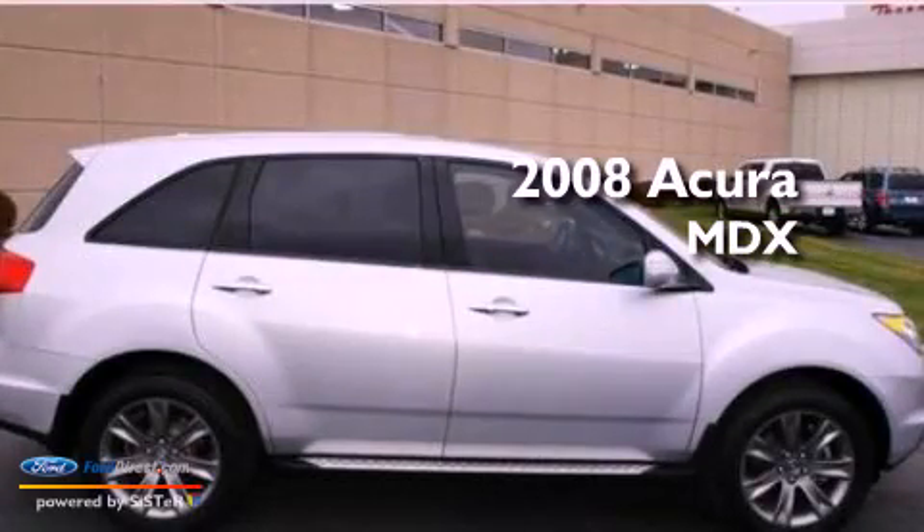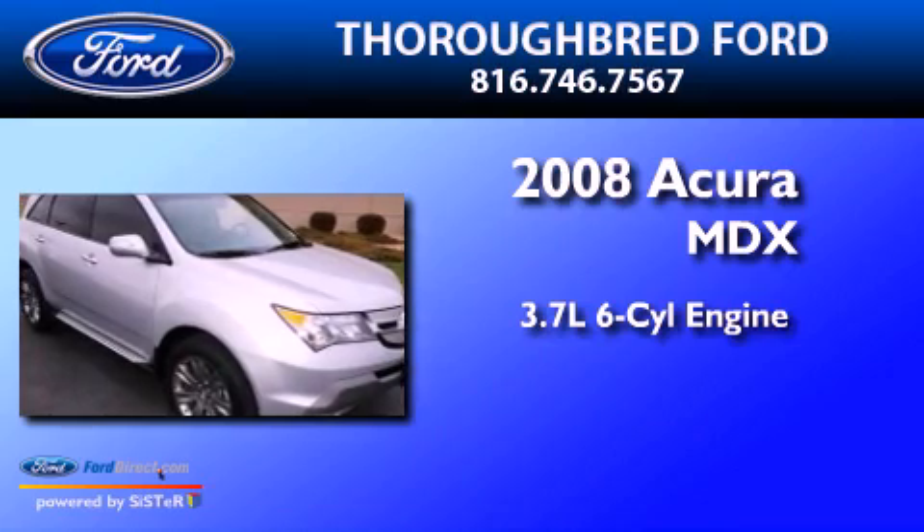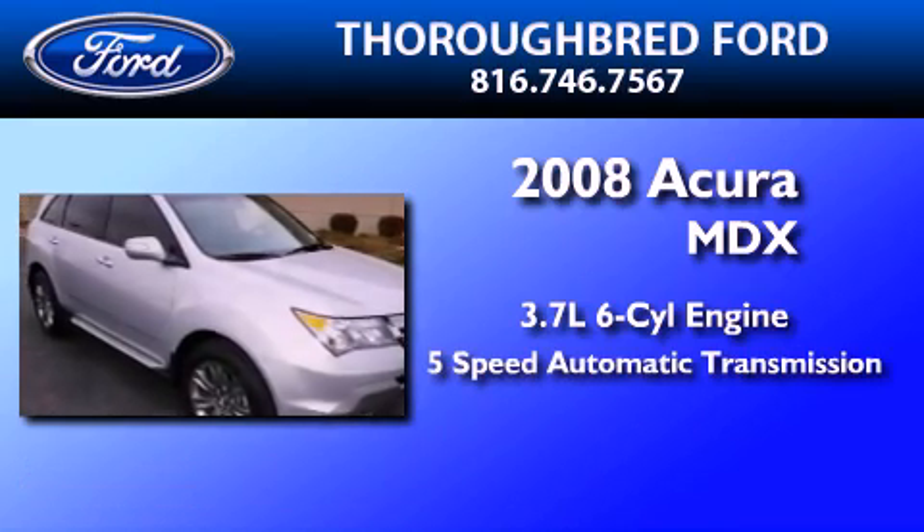This is a 2008 Acura MDX. It features a 3.7-liter six-cylinder engine and a five-speed automatic transmission.